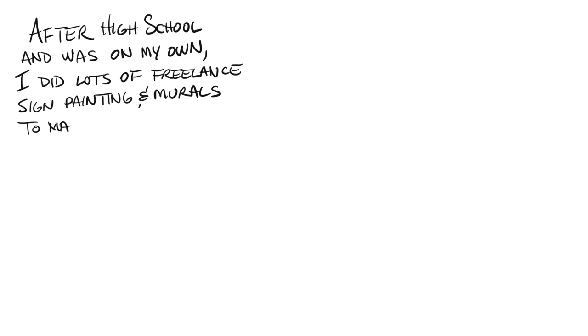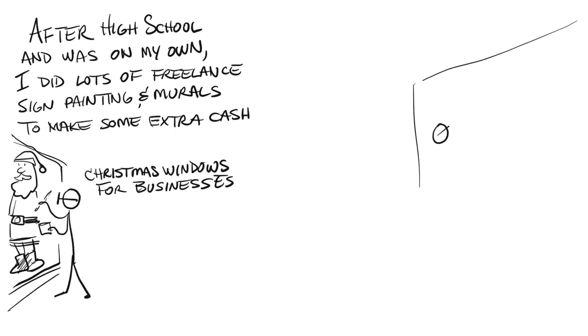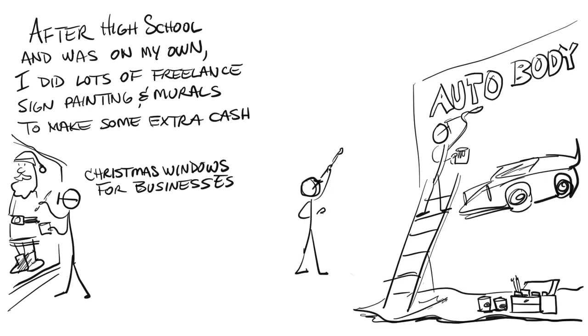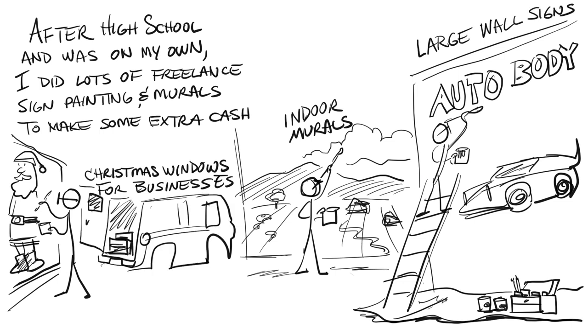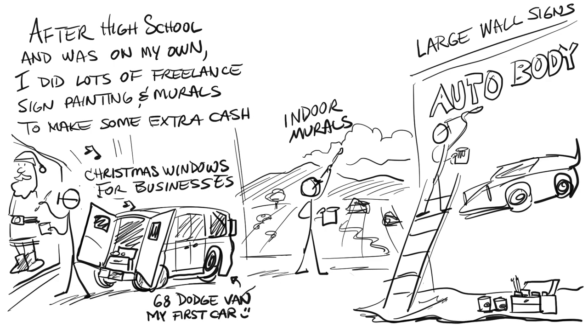When I got out of high school I picked up a lot of freelance jobs painting Christmas windows. I did some auto body murals, car shop murals, and some indoor murals, and I had this old Dodge van that was a great work truck.